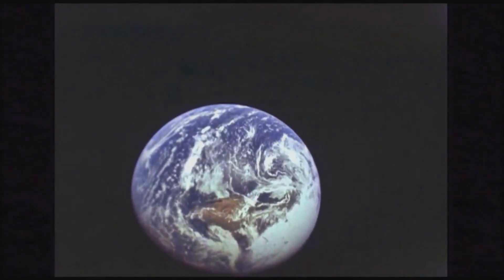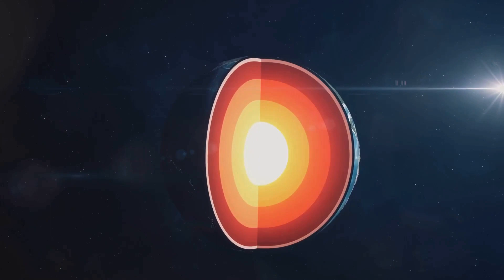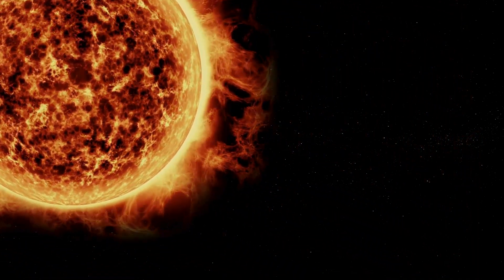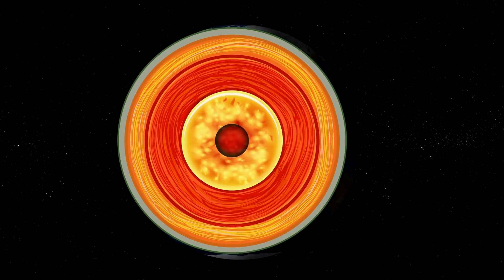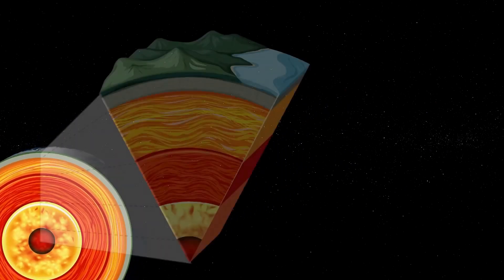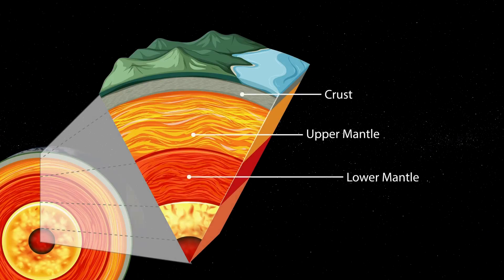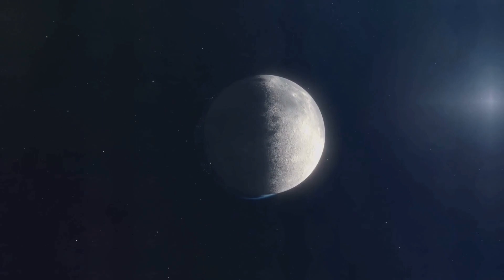Our planet Earth isn't just one solid mass. Instead, it's like a cosmic onion, made up of four major layers. These layers are the crust, the mantle, the outer core, and the inner core. Each layer has its own unique characteristics and plays a crucial role in making Earth the life-sustaining planet we call home. Now, prepare to journey with us as we dive deeper into each layer.